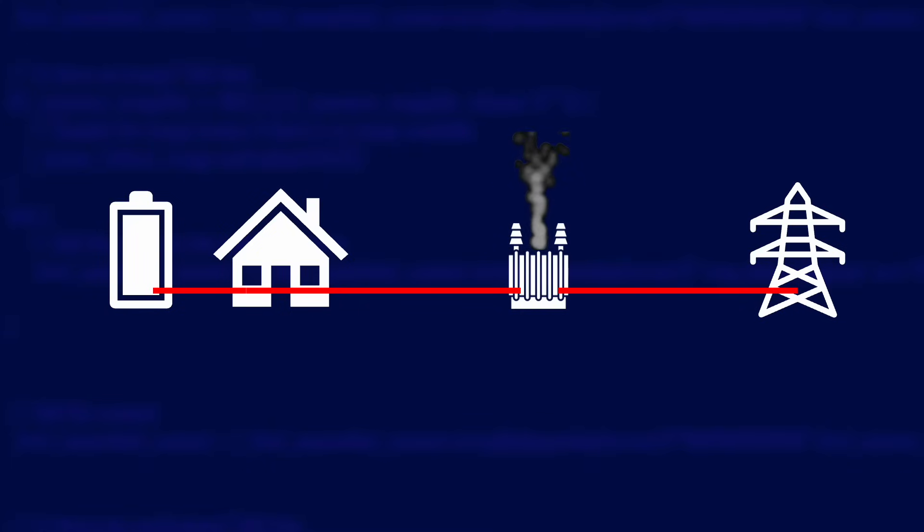If there was a fault — let's say at your local substation — that caused a power outage in the area, and your home battery was outputting power, then the cables right up to the point of the fault would still be live. Anyone working on fixing the fault could be in danger of getting a shock. So what your battery's inverter does is continually monitor the grid, and when it detects an outage it will shut itself down.